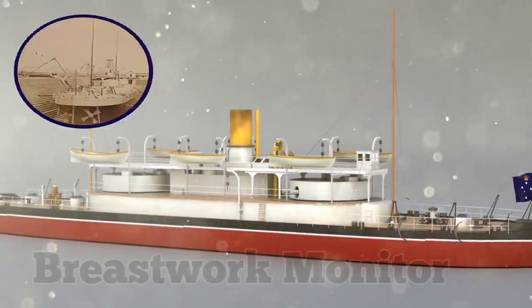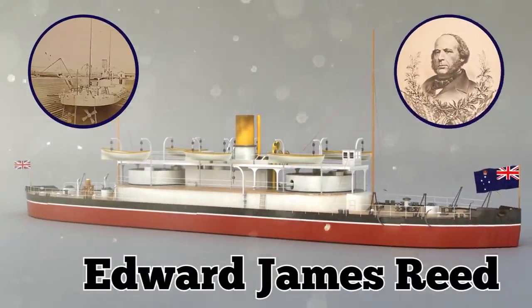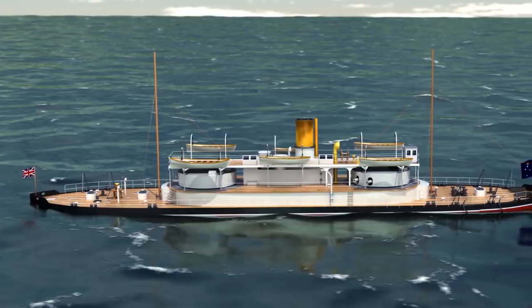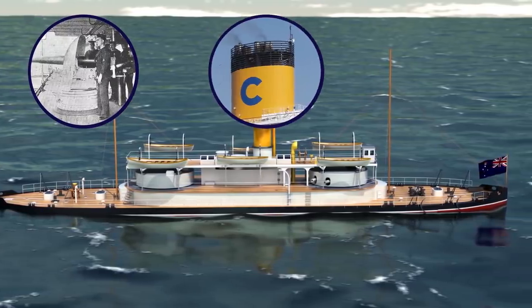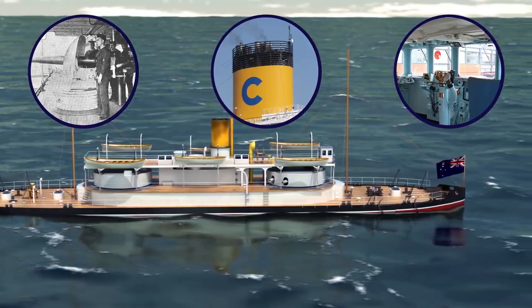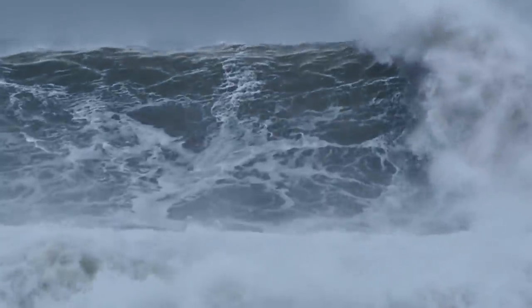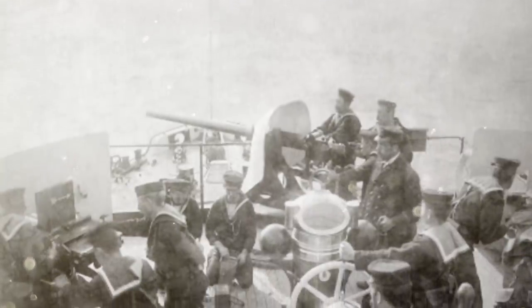It was actually the first breastwork monitor, an innovation of designer Edward James Reed. The ship included a central armored structure that contained rotating gun turrets, funnels, the bridge, and all the other necessary operational pieces. This both lessened the chance that the ship would be sunk by large breaking waves and also placed its weapons at a strategically elevated height.